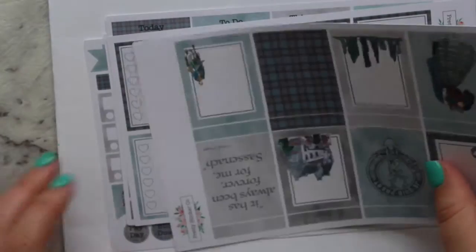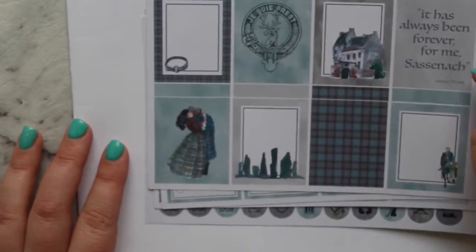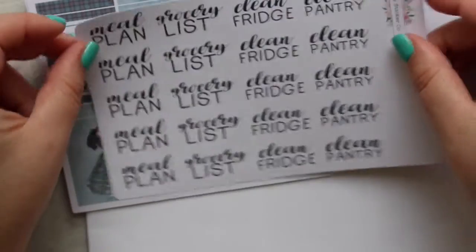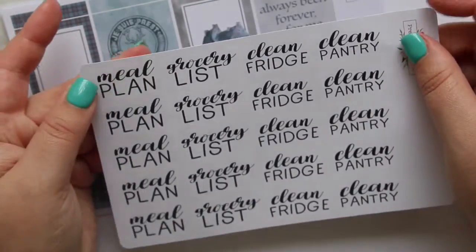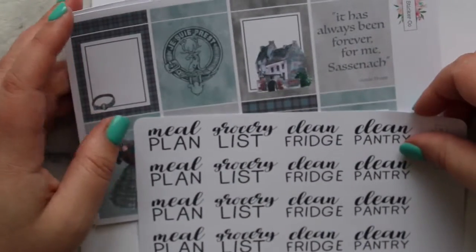I will have to pull in some stuff for this spread, but that's okay because I have plenty of stickers I can pull in, which will make me more creative. I think the kit is just gorgeous — whenever I see the word like 'fashionish' or whatever, I hear it in his voice in my head. I also got her font stickers that say meal plan, grocery list, clean fridge, and clean pantry — they're cut really nicely and quite close to the words, not a lot of free edge, which is always nice. Thanks so much for watching guys, don't forget to hit the thumbs up and subscribe, and I'll catch you next time.